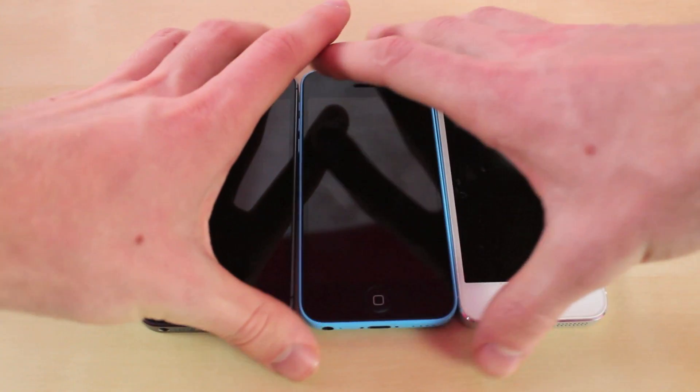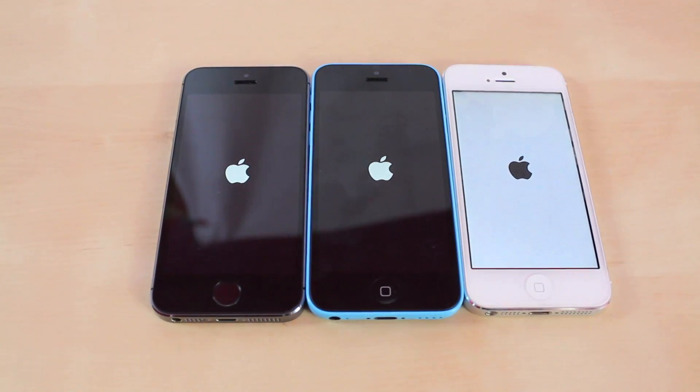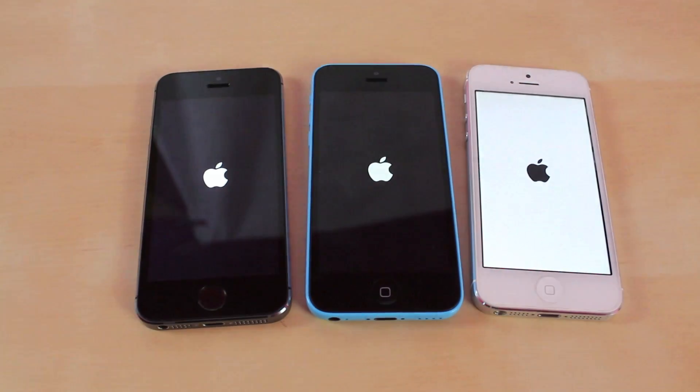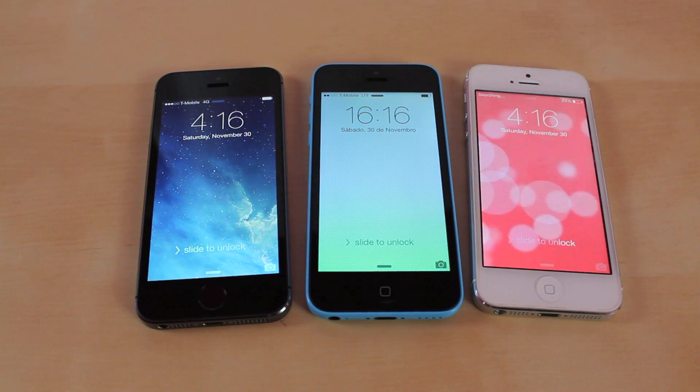Now we're going to have the boot up test. The iPhone 5S already loaded. Still waiting for the iPhone 5C and the iPhone 5. iPhone 5C just loaded.